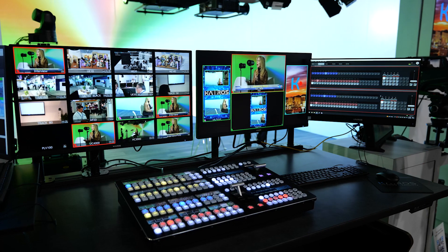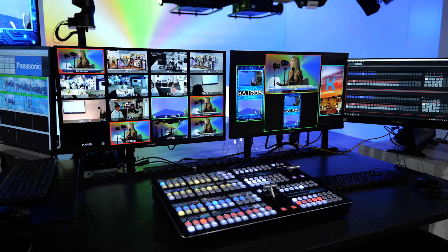They've also significantly increased the record capacity on the clip players. The KC2000 also increases the input, output, and processing capacity over anything we have so far.